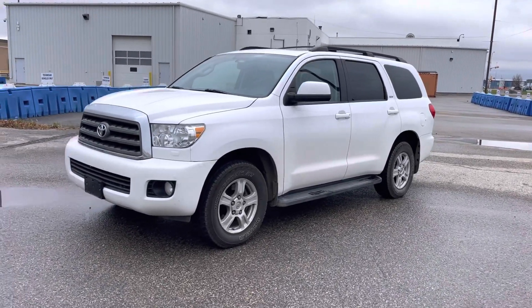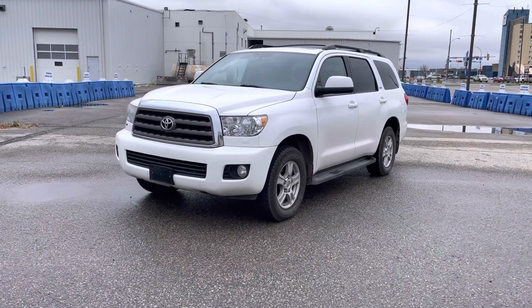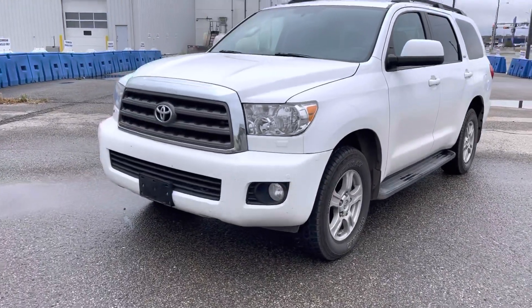Hey everyone, Jason Gillette. Check out this 2016 Toyota Sequoia with 91,000 kilometers on it in Wicked White. This vehicle is in great condition. Let's check out some of the features — it is the SR5.